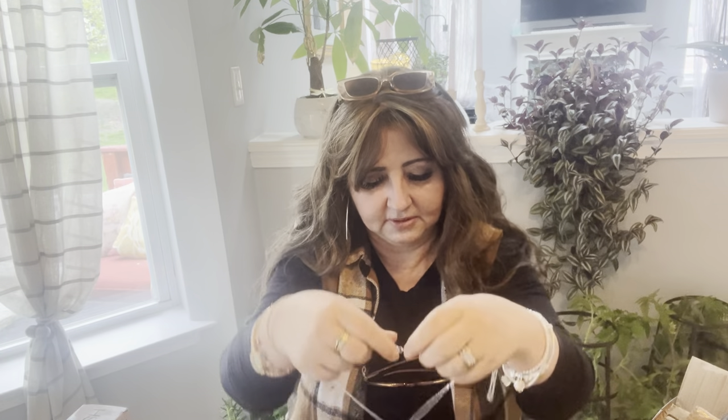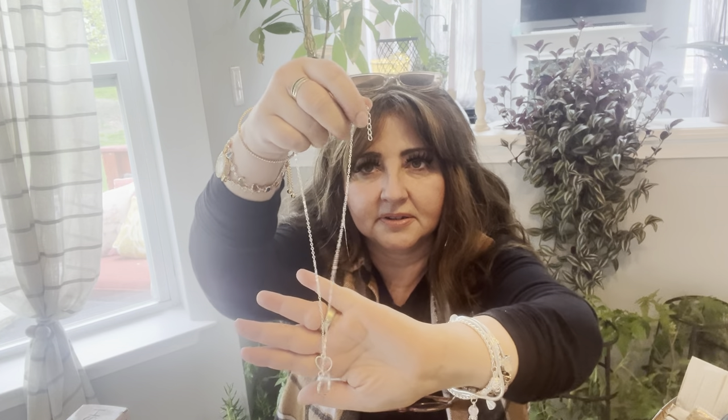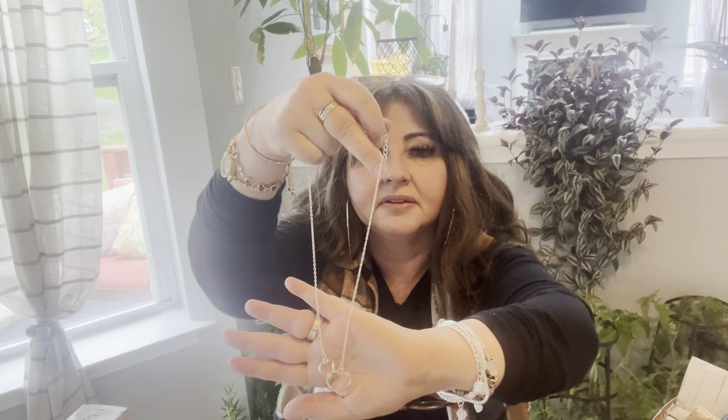Then I got this — it is a layered pendant heart necklace. Look how pretty! That's really pretty — like a mother-daughter thing or whatever. I like it.